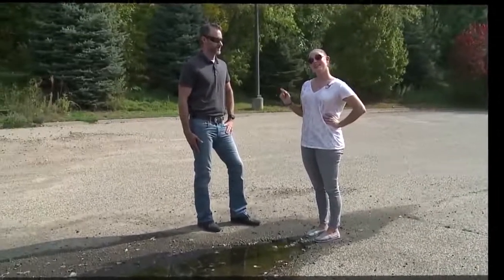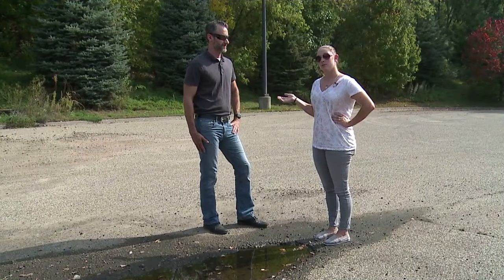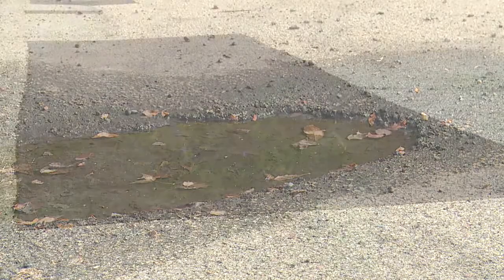Let's find out what you have to do. This is Nate, and he's going to help us understand how to turn this into this. Nate, how can I fix this pothole?